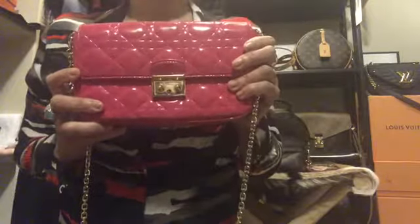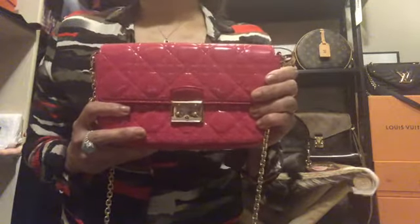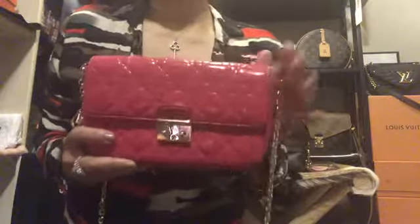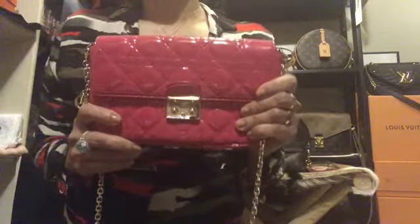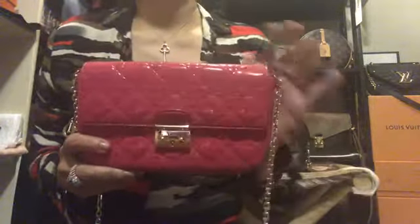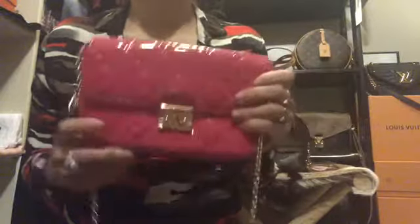I got this in 2015 for about $1,600. I had it quoted at Fashionphile because I really used this a lot over the years and was thinking of letting it go, but they only quoted me around $400. I thought that was too low for such a nice piece, so I changed my mind and kept it.